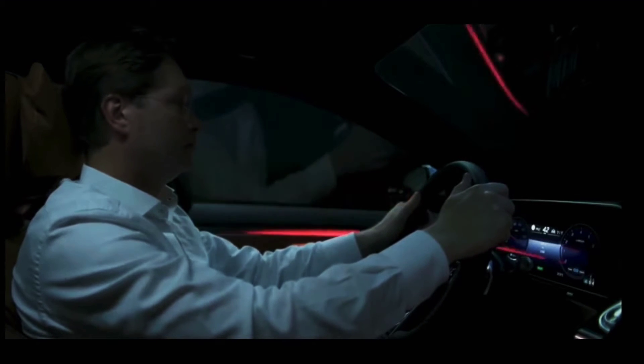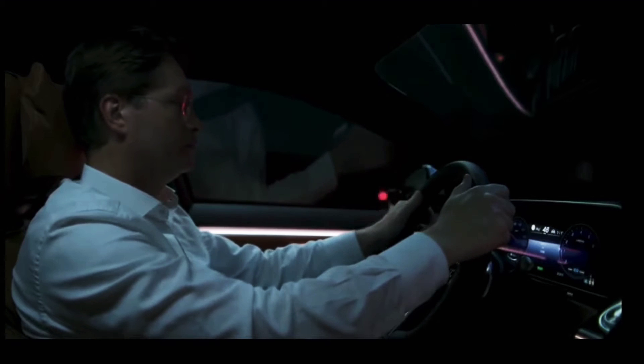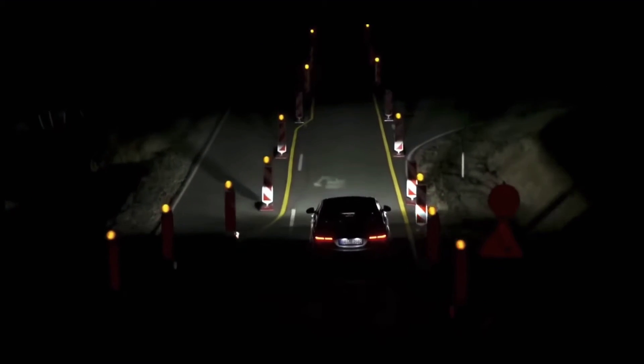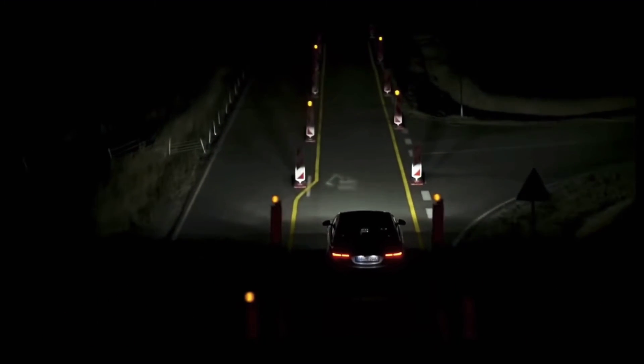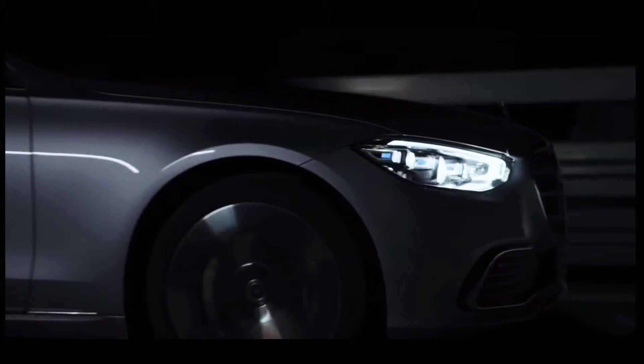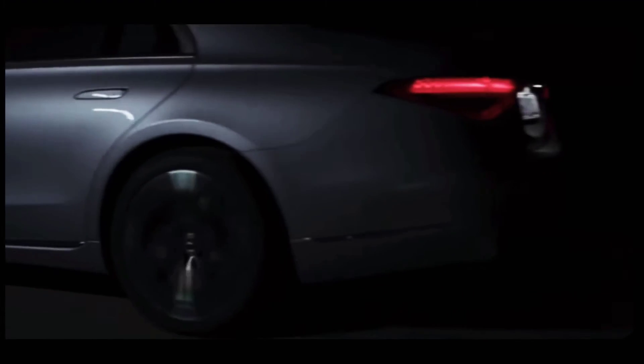The S-Class always pays attention. For instance, at times when it gets a little confusing in traffic, Digital Light in the new S-Class can efficiently help you guide your way and see more clearly. Of course, it has all the power and performance it takes to always have your back.